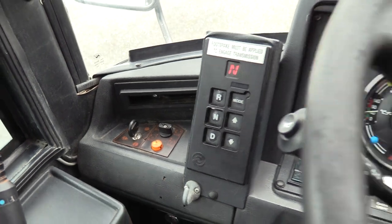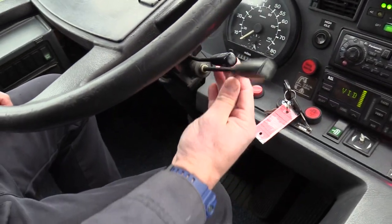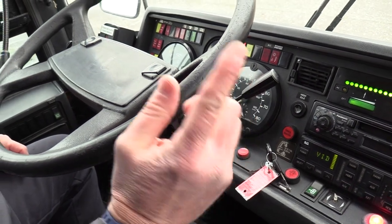Six speed. Here's the retarder over here — multiple settings on the retarder. Cruise control works.